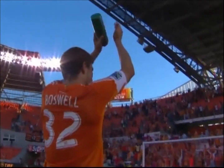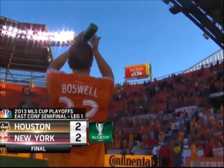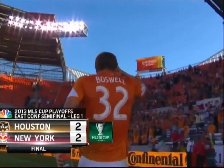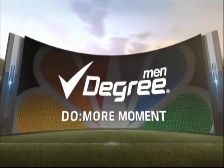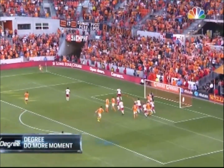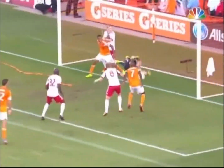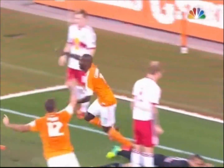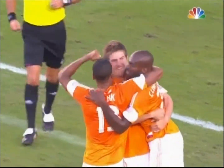Welcome back to BBVA Compass Stadium. Houston Dynamo defender Bobby Boswell saluting the crowd after a two-two draw with the New York Red Bulls. Time now for the Degree Deodorant Do More Moment, and it came in the second minute of stoppage time: the Brad Davis corner kick, Boswell gets ahead on it, and Omar Cummings gains the equalizer for the Houston Dynamo.